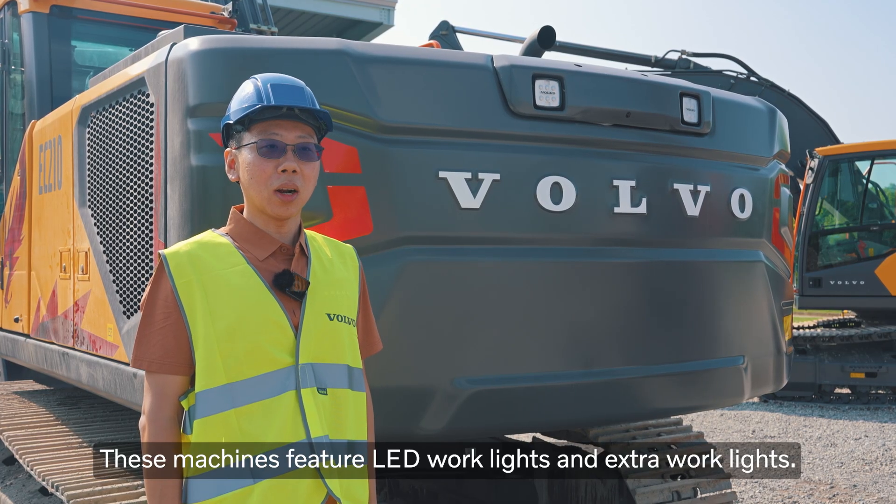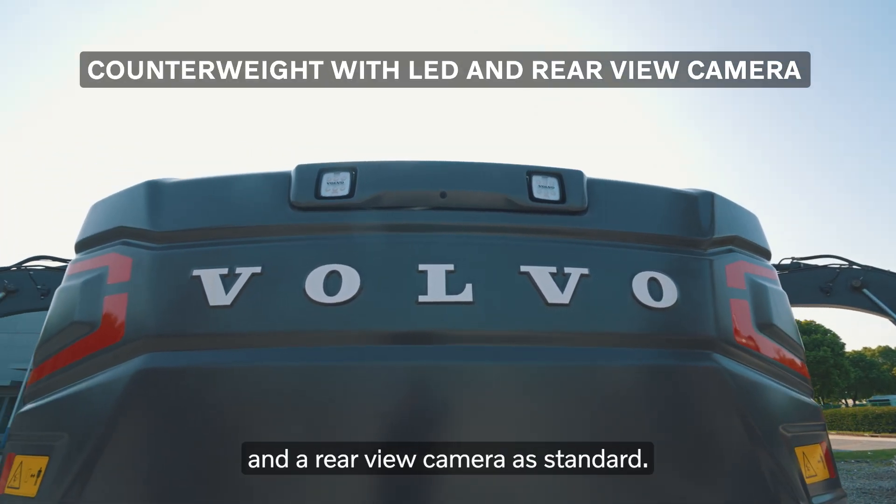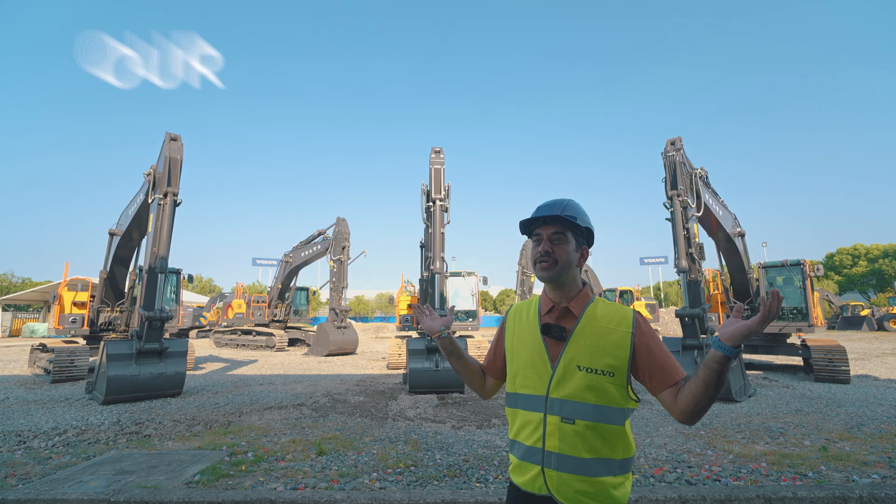These machines feature LED work lights and extra work lights. The counterweight has embedded LED lights and a rearview camera as standard. This is our edge to success.